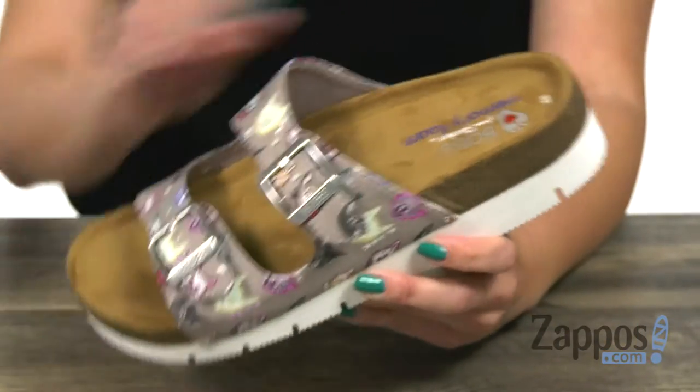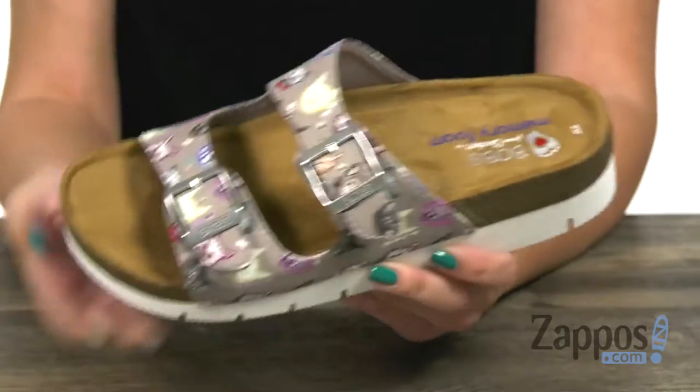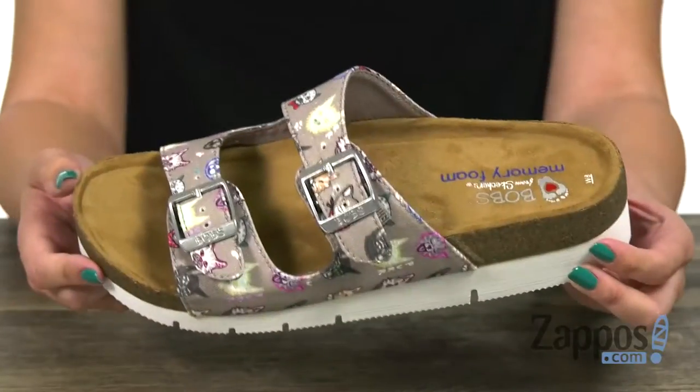You've got adjustable buckles at the top. Inside is a soft fabric lining and tons of memory foam for your paws, so that way you're nice and comfy all day. Love the midsole here — it's got a cool kind of sporty look, gives you some boost in height, and the bottom has a man-made outsole.